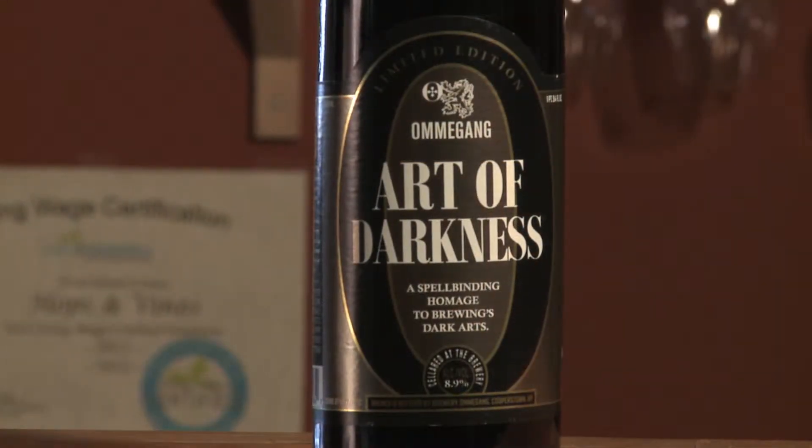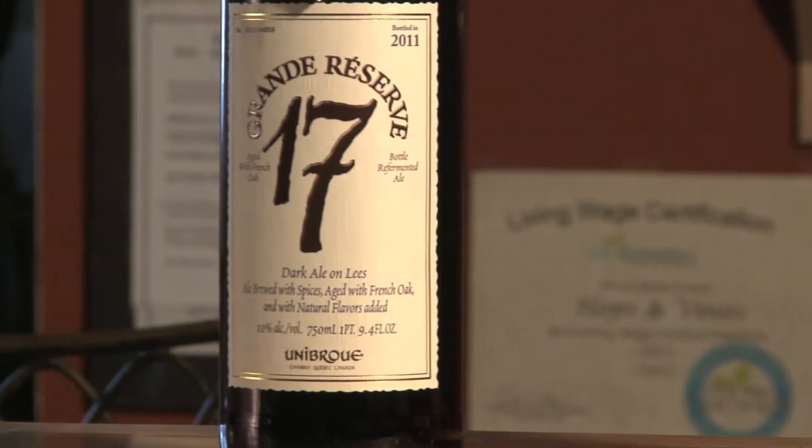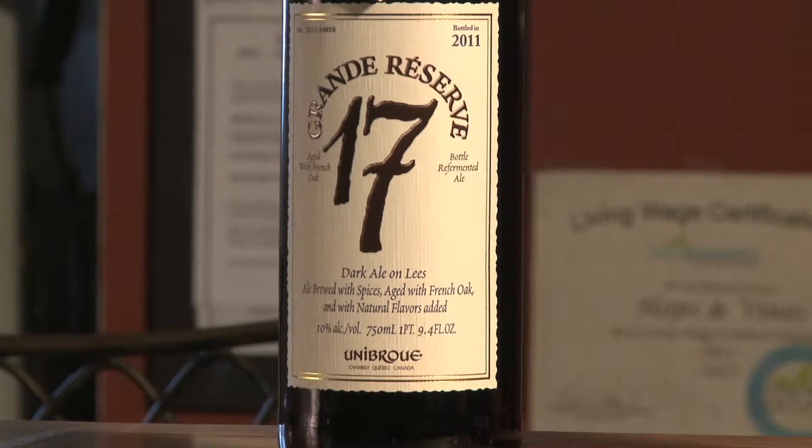Hey guys, welcome to another Hops and Vines Beer Reviews. Good buddy Mark is with me today. We are going to be doing two different beers: one from Omegang Art of Darkness, and then we're going to be comparing it to Unibrew Grand Reserve 17. They're both Belgian dark strong ales.